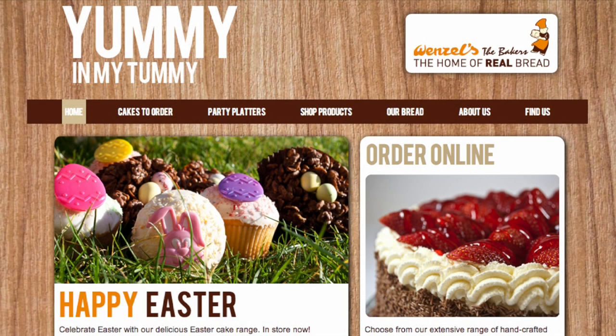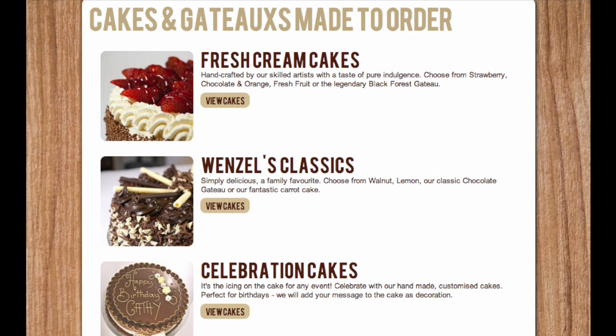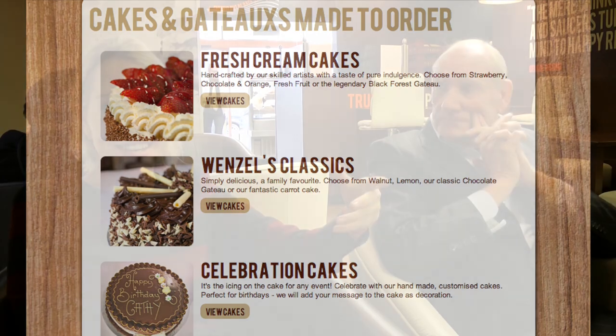We've tweaked the new shops as and when we've done them slightly. We've learnt by our mistakes, with new sepia images. The shops are working and people are talking about Wenzels. When we first looked at changing the design, we looked at the website — it looks so fresh and new that our shops weren't keeping up. That was really the catalyst that made us start looking at our shop designs.